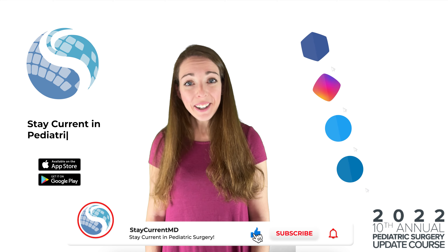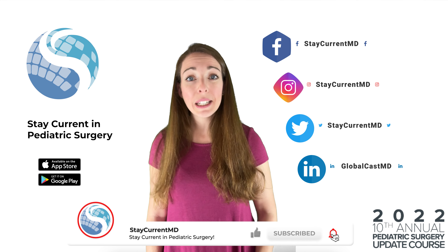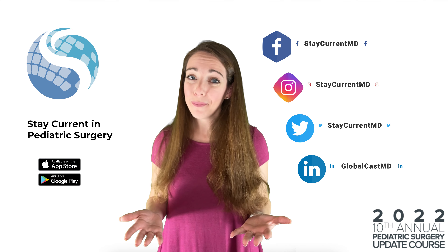It's incredibly and surprisingly accurate, and the foreign body does not need to be radiopaque — it can be plastic, it can be anything. Thanks for joining Dr. Snyder, along with the rest of the ABS and Professional Development Committee, for this Update Course Rewind. Remember to check out the Stay Current app for more content related to pediatric surgery and more.